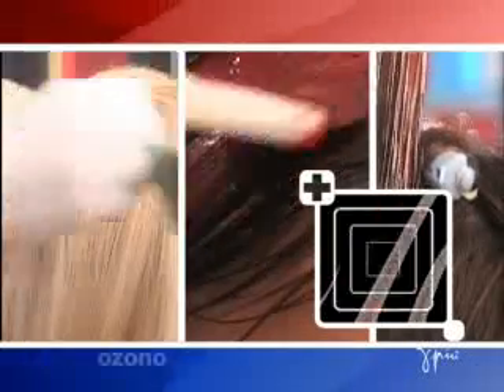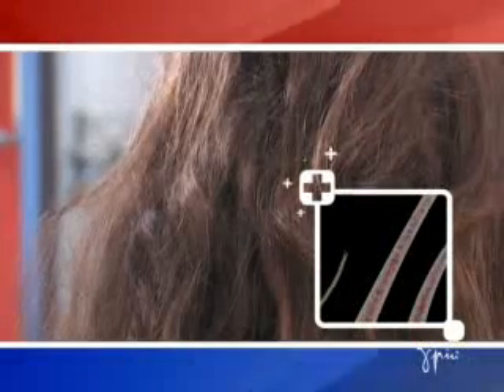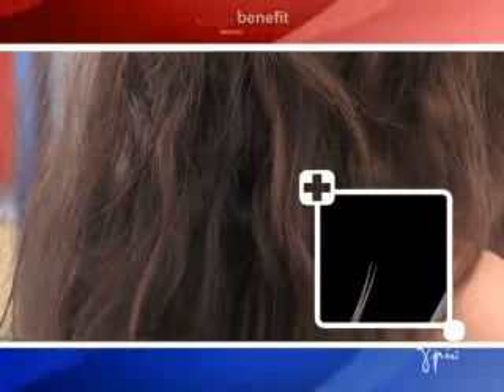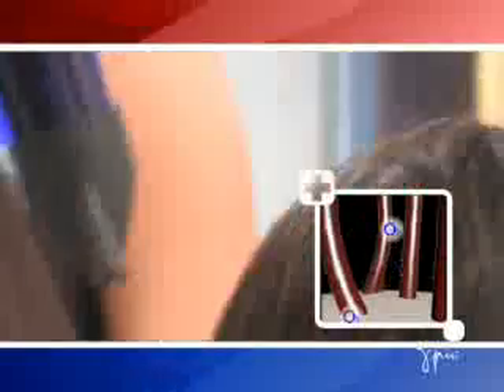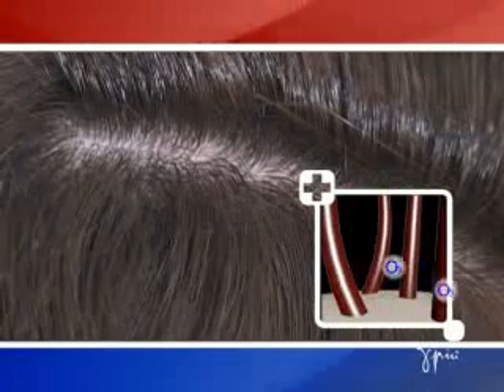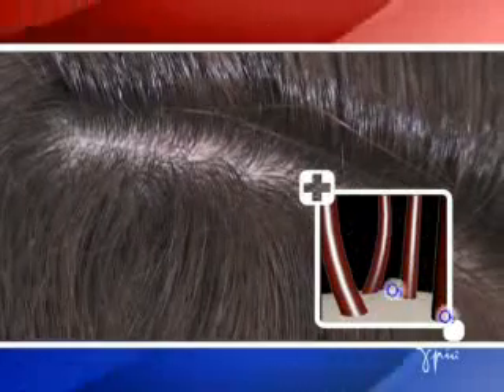Colouring, bleaching and perming need to open up the cuticle scales of hair to work properly, causing considerable problems for hair. Hair that has been weakened by chemicals is damaged, dry and frizzy and often has split ends. With its efficient action, the OZONO Hairdryer works directly on the hair shaft. The discharged ozone reacts with the scalp and hair by closing the keratin scales and restores hair to its original natural state.